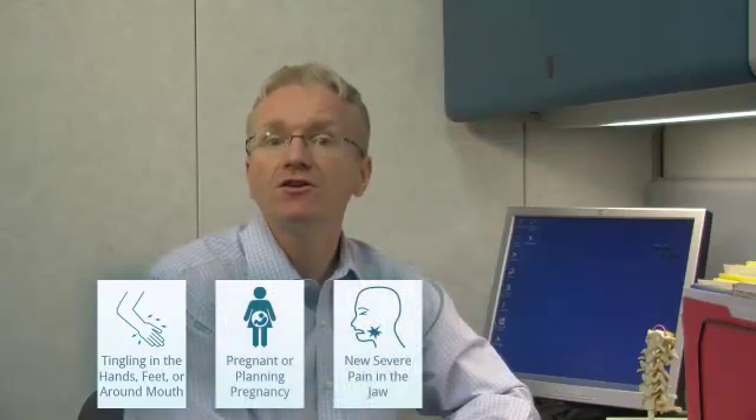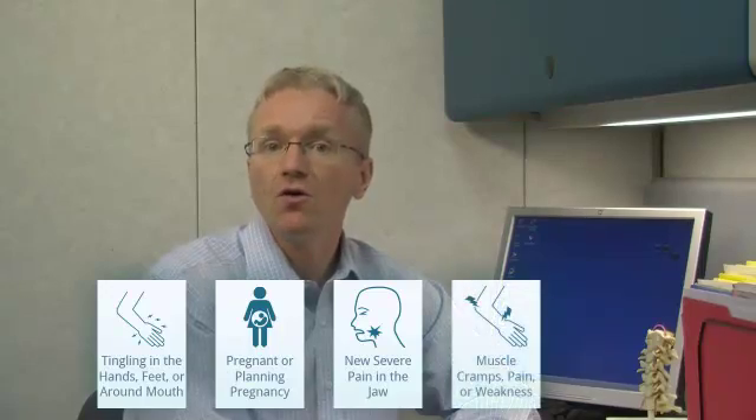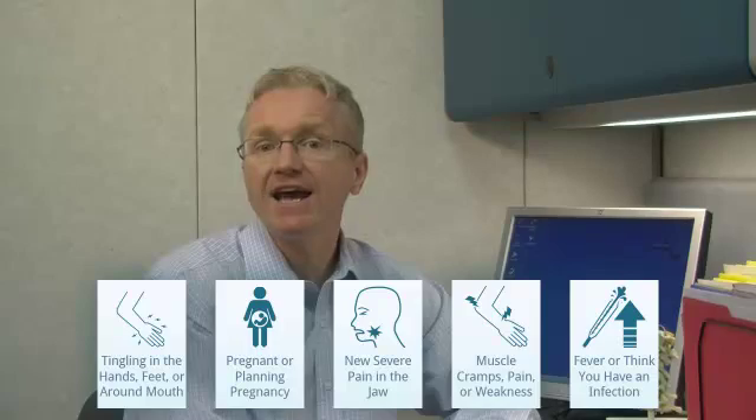Call your doctor if you develop tingling in your hands, feet or around your mouth; if you are pregnant or planning pregnancy; if you develop new severe pain in the jaw; if you develop muscle cramps, pain or weakness; or if you have a fever or think you have an infection.